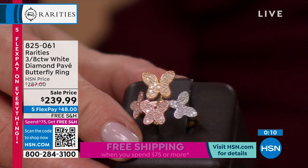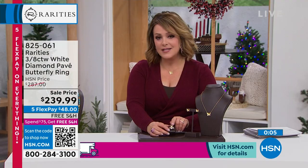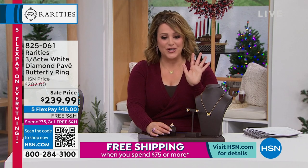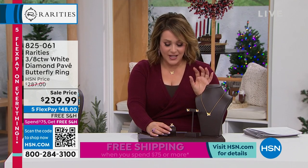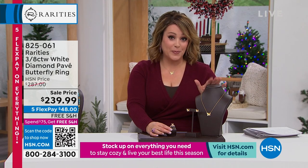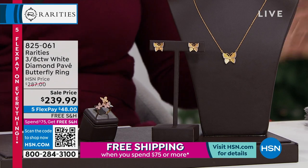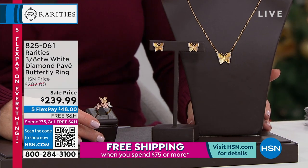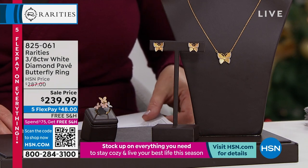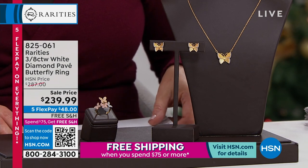Look at all of the sparkle that you get there. Everything done nice and smoothly, so nothing catching — everything just done to perfection. Sizes 5 through 12, less than 100 now remaining. The earrings are still very popular. HSN.com is the fastest way to get yours. Remember, Carol doesn't mass-produce her jewelry, so if you want any of these butterfly pieces you need to be in the ordering process as quickly as possible. 8-2-5-0-6-1 is your Rarities Diamond Pavé Butterfly Ring.